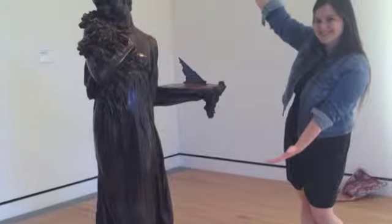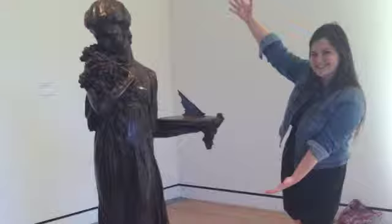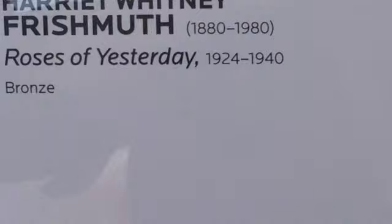Hi, my name is Emily Hoover, and I'm here today at the beautiful Crystal Bridges Museum of American Art in Bentonville, Arkansas, to help you explore Harriet Frischmuth's Roses of Yesterday.